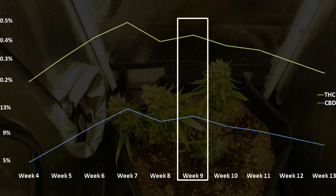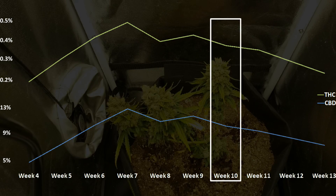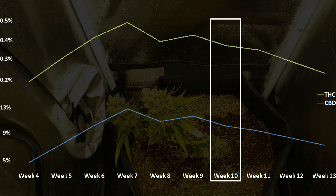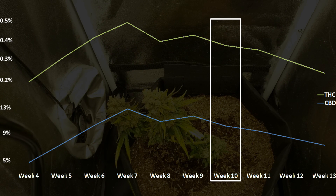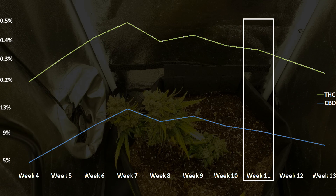Weeks eight and nine showed that the THC and CBD are starting to degrade in the flowers. And finally, at week ten of the flowering cycle, the THC content is back down to 0.3%, along with a CBD content of 10%, classifying this back to a hemp plant if you harvest it now. And this is why testing for commercial growers is so important — because if you harvested earlier, your plants wouldn't have passed testing. But if you wait another week to harvest, by week eleven, the THC content might still be at 0.3%, but the CBD has degraded even further down to 9%.